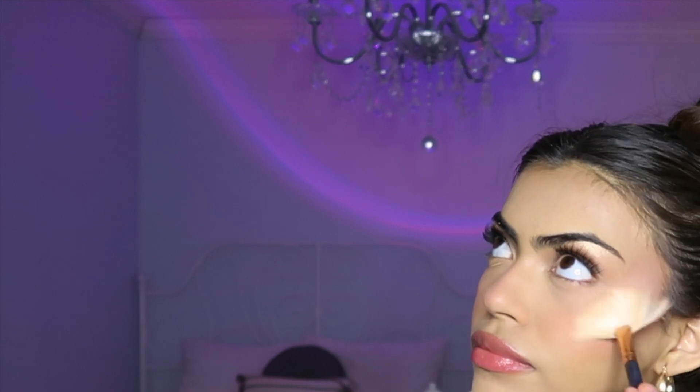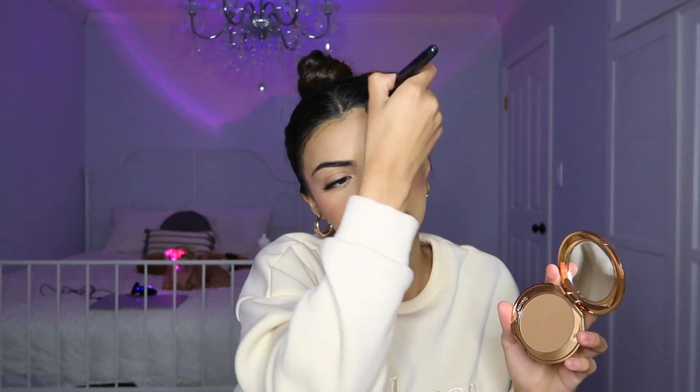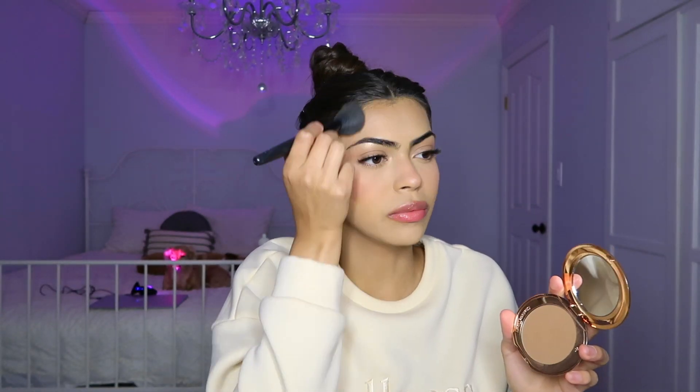Let me go in with a little bit more highlight. I'm going to just take a little bit of powder bronzer and just put a little bit on my forehead, because I feel like I look a little bit washed out.